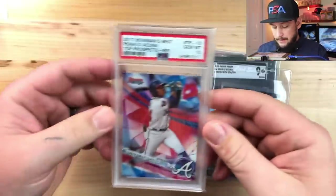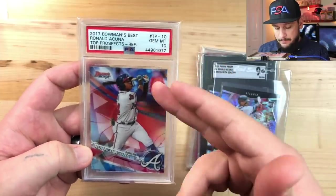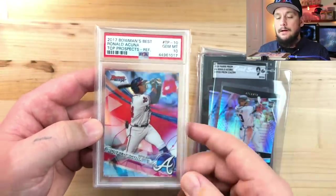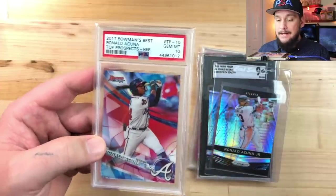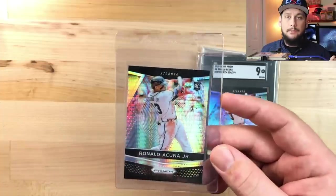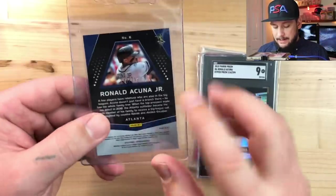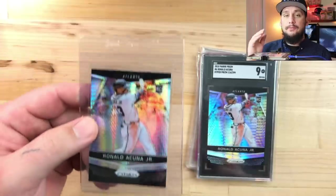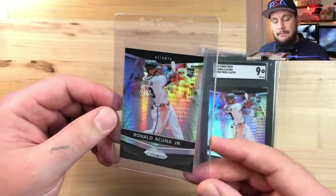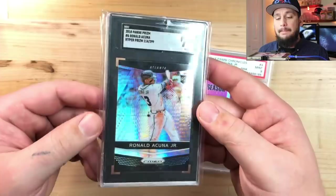Next up is Acuña. I paid 25 bucks for this 2017 Bowman's Best card - it's his first year on a Bowman card. It's a refractor, not serial numbered, but the population report was pretty low. It's already graded Gem Mint 10. Next up is the Panini Chronicles - a newer product that started in 2017. The Prism is one of the inserts. Look at this - serial numbered out of 299. I think it's called a Hyper, it's a black prism, the card looks awesome, and I got an SGC Mint 9. I paid 20 dollars.